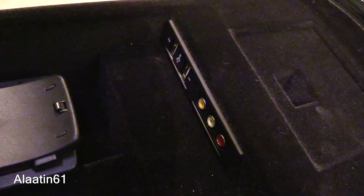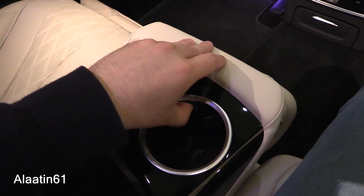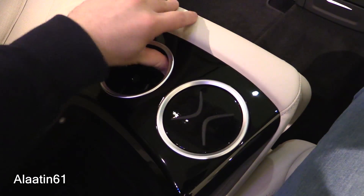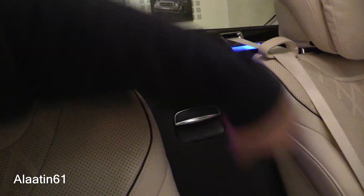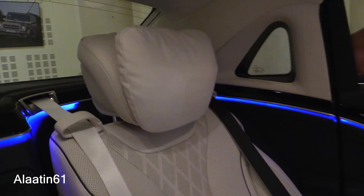There are two USB slots in the back and a storage area with two cup holders. You can also buy it with a cool box in the back. The cushions are very nice and soft.